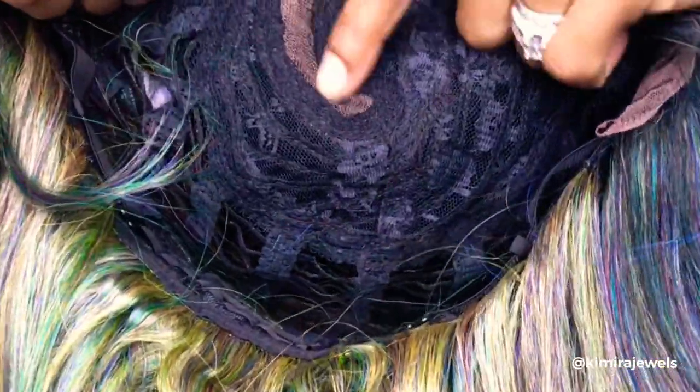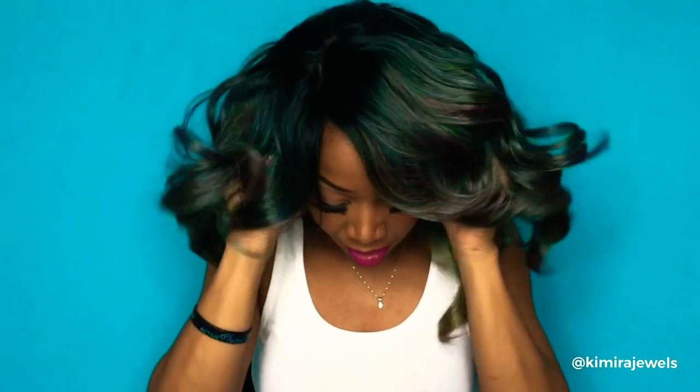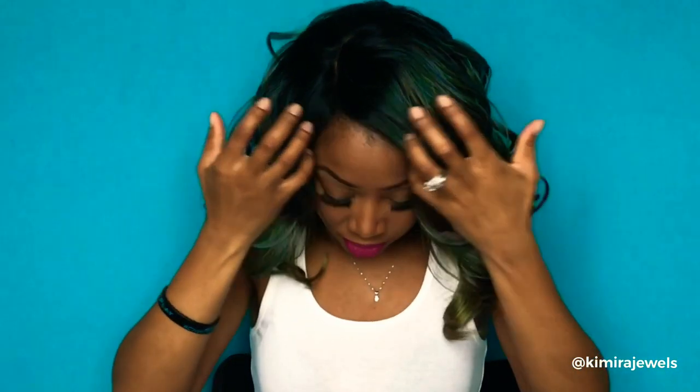This is the cap construction. We've got two combs in the front right by where the part is, and you can see the C-part on the inside. We've got a comb at the back along with the adjustable straps. The cap is a pretty good size — some caps are quite small, some are okay, some are big. This one is okay. I find that the Bobby Boss wigs have bigger caps.